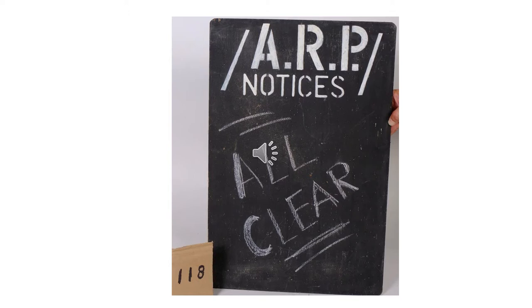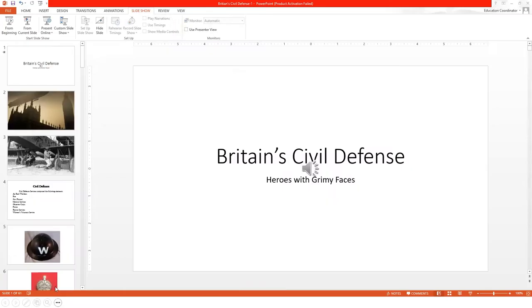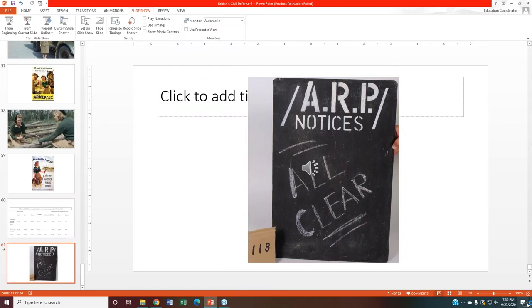Victoria will now turn it over to questions. We're going to begin answering the questions that have been submitted today, and you can still submit questions through the question pane in your attendee control panel. Steve, our first question is: what made you interested in learning more about civil defense in the UK?